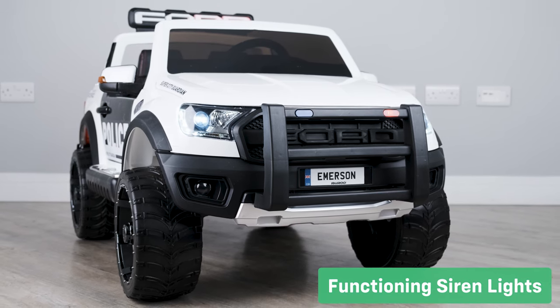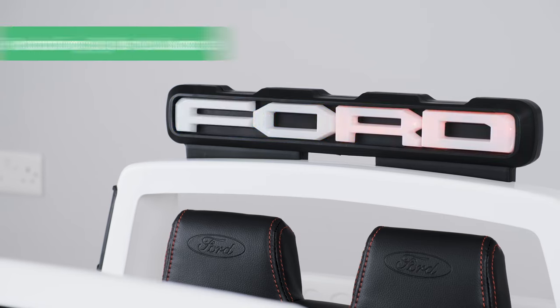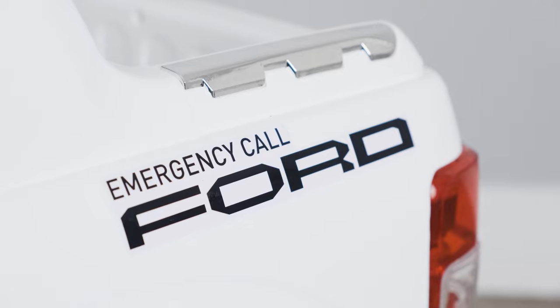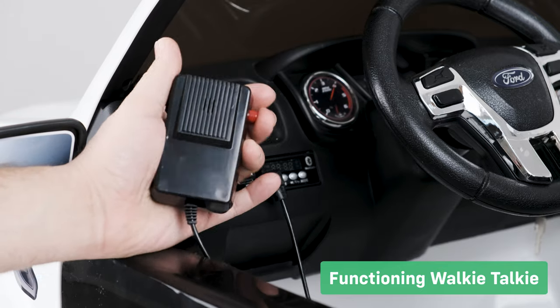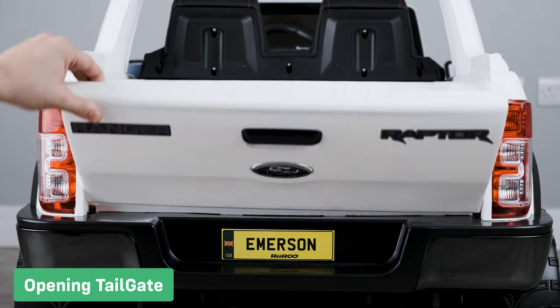What is bound to get them really excited is the flashing lights at the top of the car, as well as the realistic police siren sounds that let everyone know they're coming. The special police edition livery on this car has been designed to spark your child's imagination. The car also comes with a plug-in CB radio style microphone. The tailgate opens for quick and easy storage.